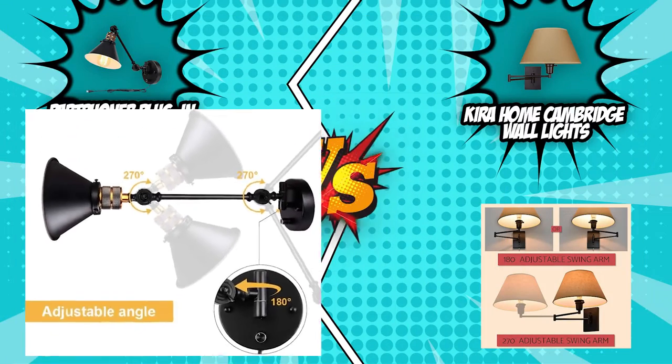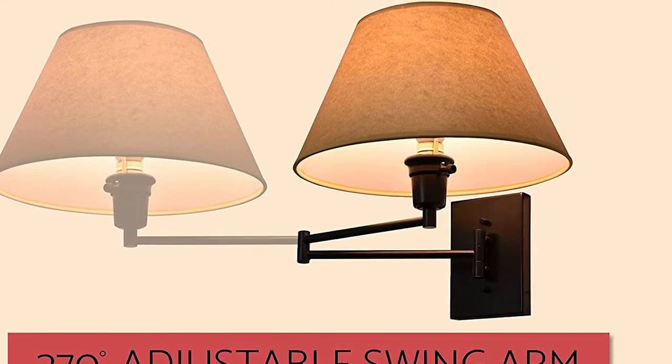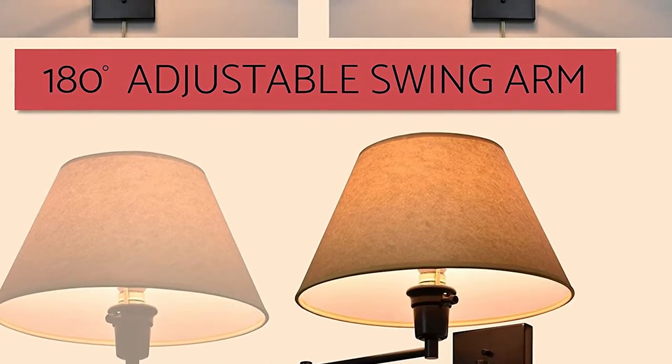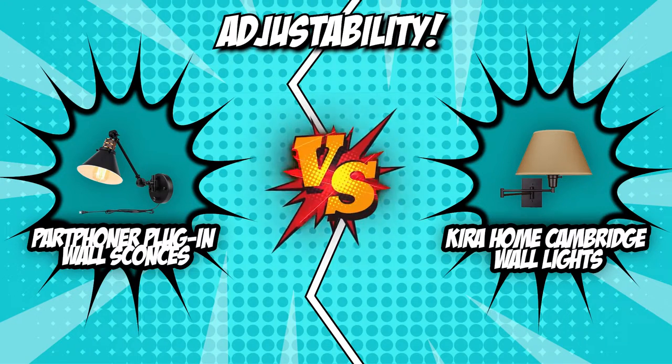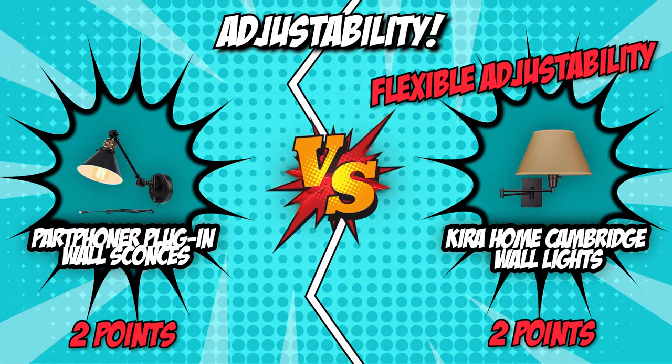The Kira Home Cambridge wall light is no slouch either, with an even more impressive flexible swing-arm design that allows the light to be adjusted to a precise angle for better lighting. Thanks to its extremely flexible adjustability, the Kira Home Cambridge wall light is the definitive winner in this category, tying the battle at 2 to 2 and leading us to the final tiebreaker round.